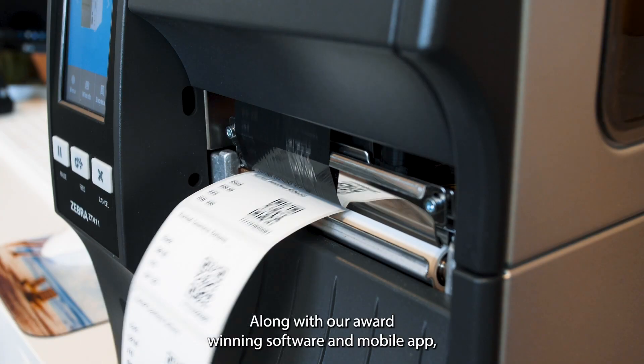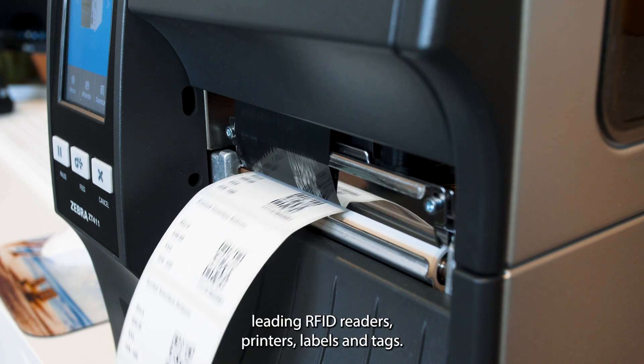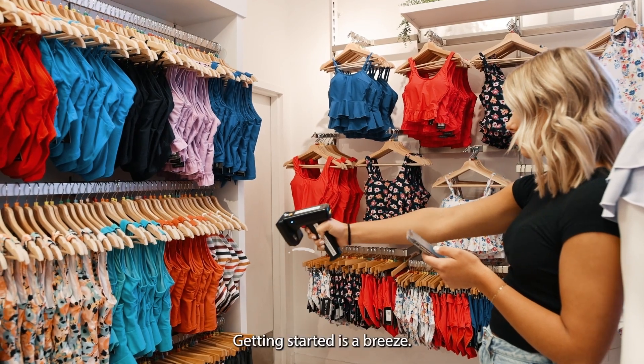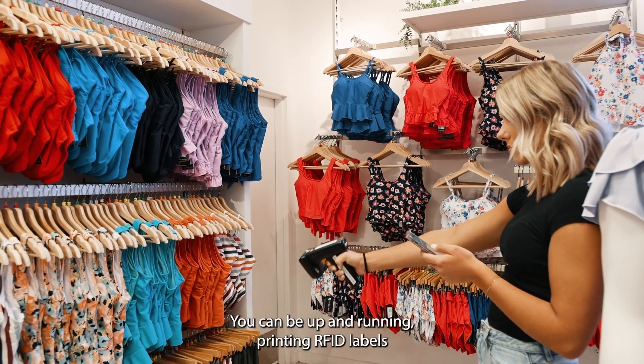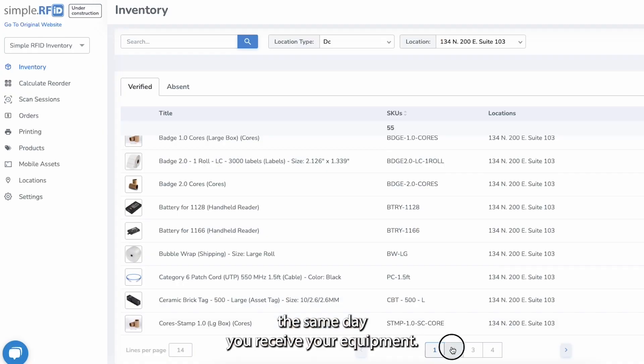Along with our award-winning software and mobile app, we offer industry-leading RFID readers, printers, labels, and tags. Getting started is a breeze — you can be up and running, printing RFID labels the same day you receive your equipment.